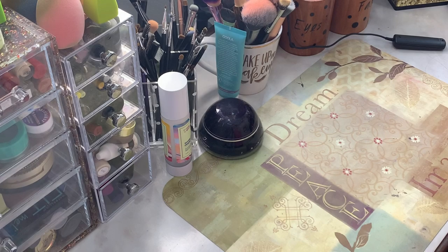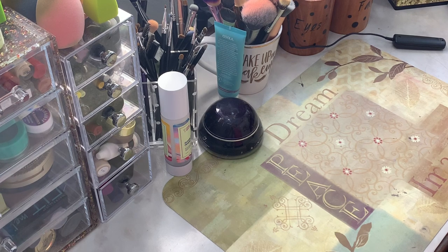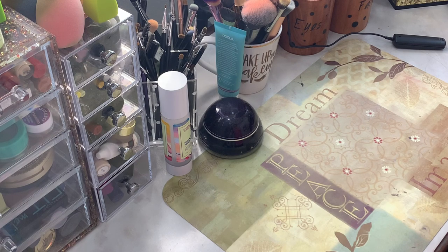Hey y'all, it's Katie. Welcome back to From My Vanity and welcome to another little declutter video. It's kind of like a declutter, but mainly it's going to be going through certain aspects of my makeup that I know I have a lot of older products, and deciding which ones are old and just throwing them out.